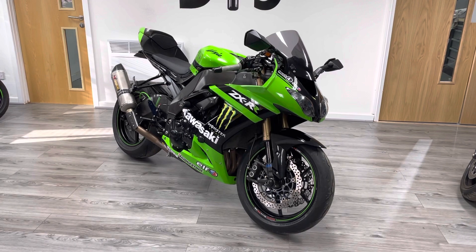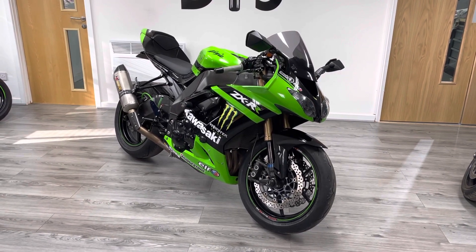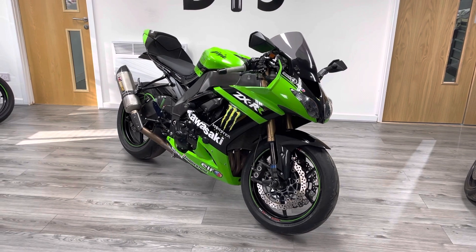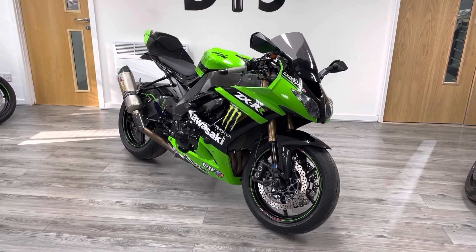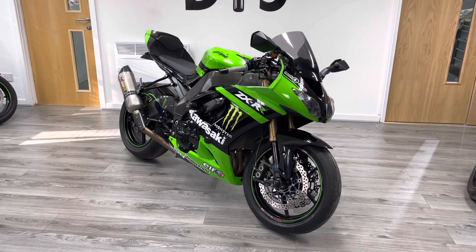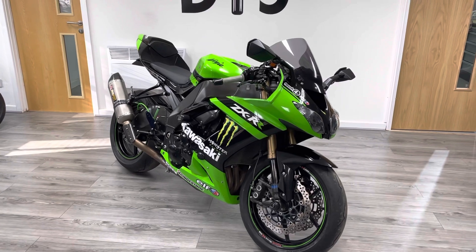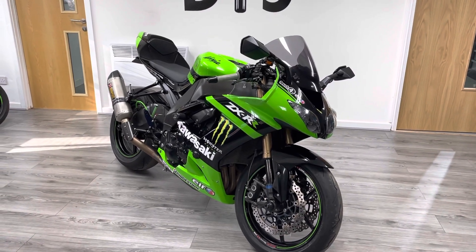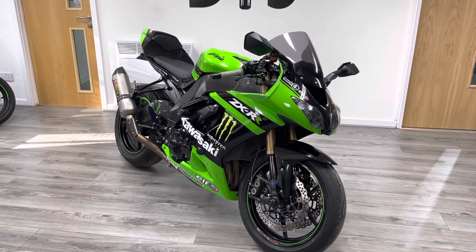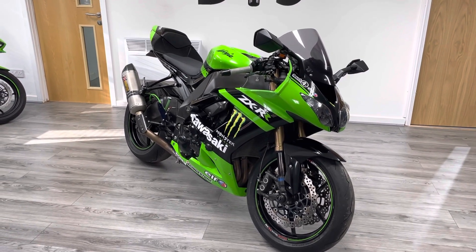This is a 2008, 58-plate, so one of the later ones before the minor facelift. It's been repainted using the original panels — these are not Chinese panels — in the MotoGP Monster Energy colors, the colors that were used by the last of the MotoGP races before Kawasaki pulled out around the same sort of year.